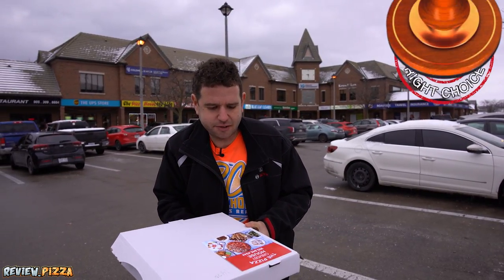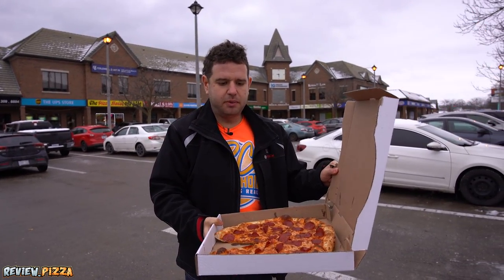Easily a 7.8. How do you make it better? Maybe a little more sauce. Throw in that cup and char. Solid pizza and that's the review.